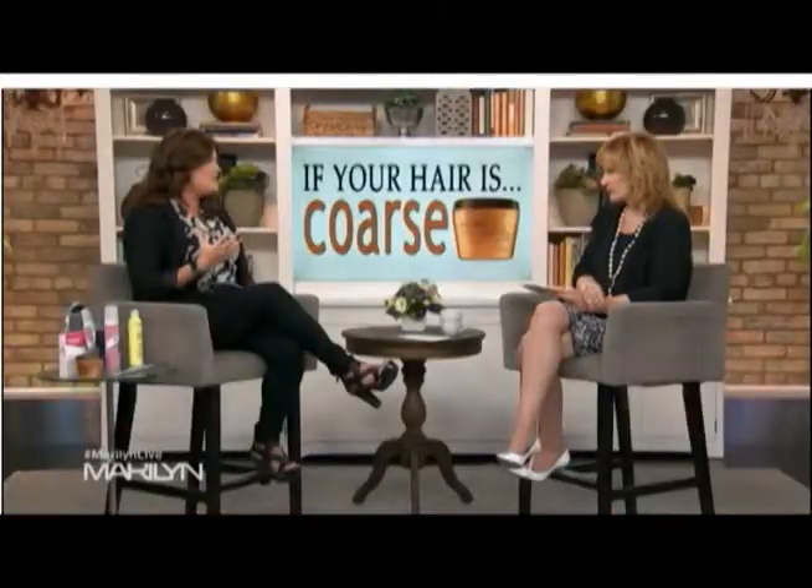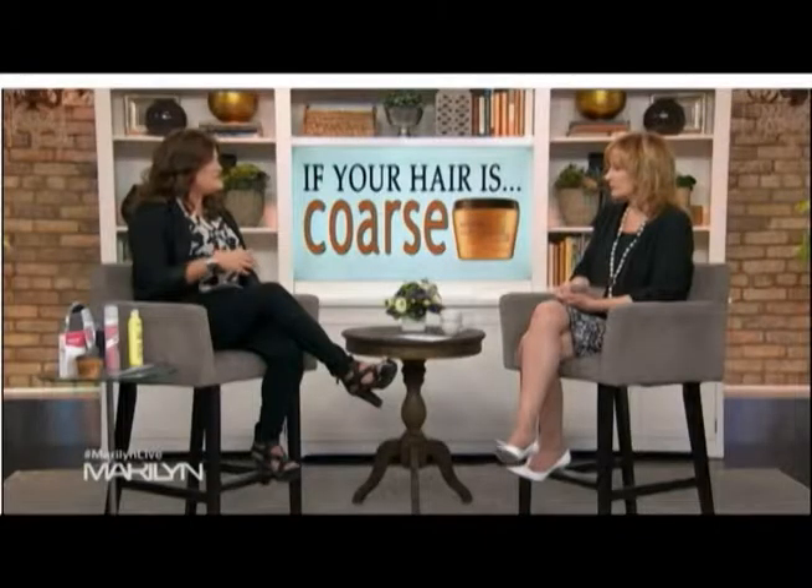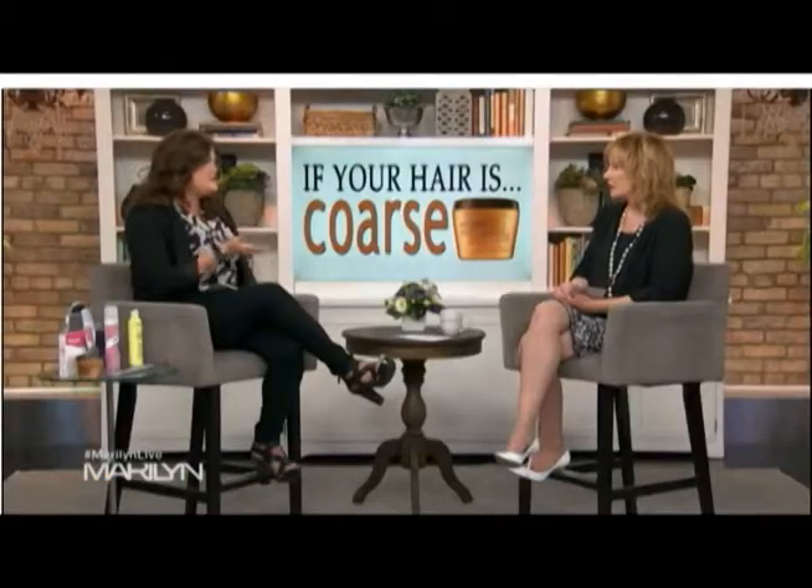The next dilemma is coarse hair — people that have wiry, coarse hair that just frizzes up throughout the day and gets super unmanageable. I recommend a hair mask, and this one is from Redken — it's the Diamond Oil. The trend in hair right now is to use oil-based products because it adds a lot more nourishment to your hair. This one has camellia oil and almond oil in it. You put it on wet hair and leave it on — it almost has the texture of butter. You leave it on for about 15 minutes, then rinse it out, and you have really soft, really manageable hair.